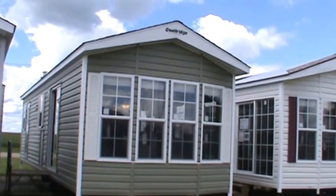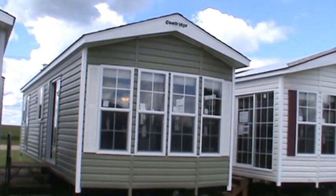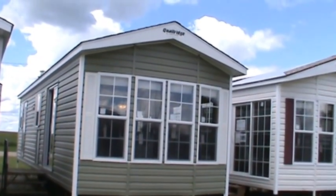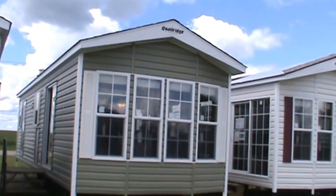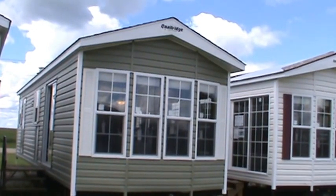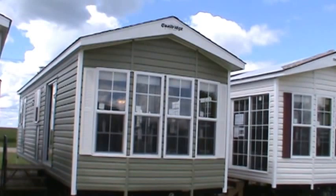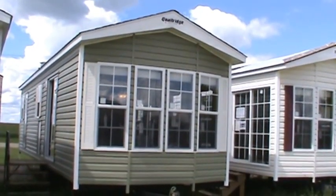Hello and welcome to Kelly Hicks Construction in Sublette, Illinois. We're filming our Quail Ridge Park model inventory today, and this one here is a 2016 Quail Ridge 39FD.